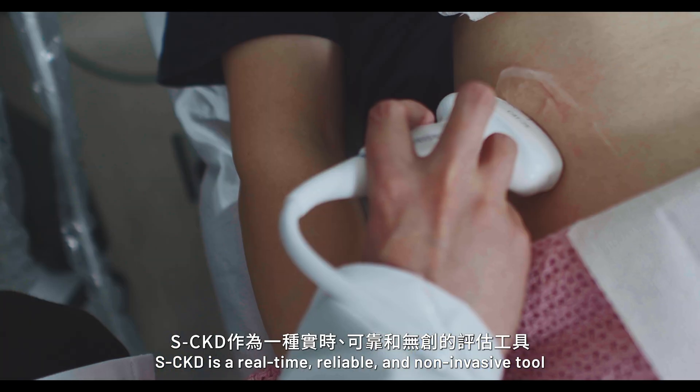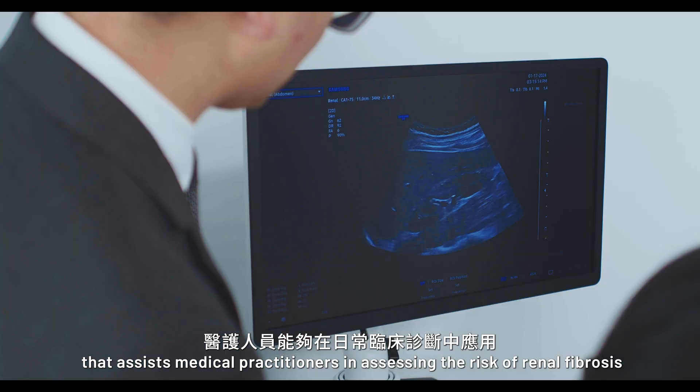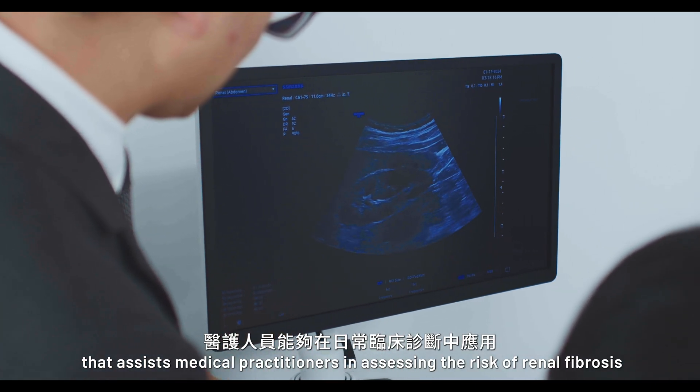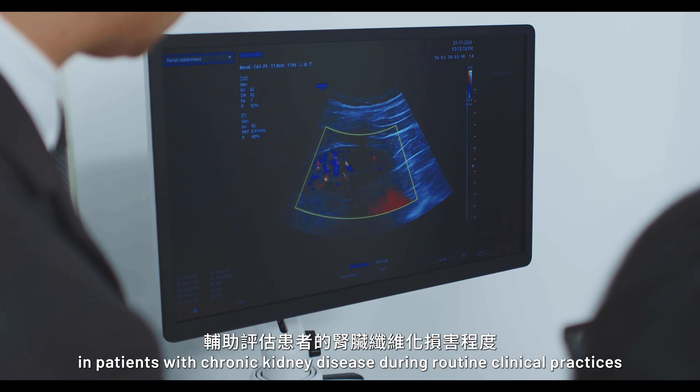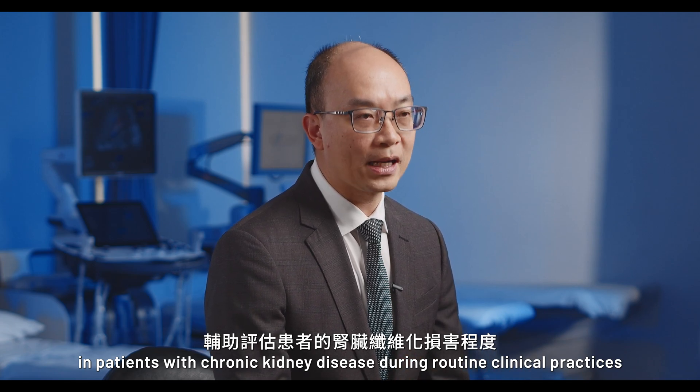SCKD is a real-time, reliable, and non-invasive tool that assists medical practitioners in assessing the risk of renal fibrosis in patients with chronic kidney disease during routine clinical practices.